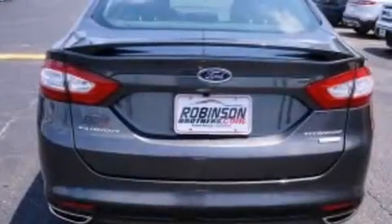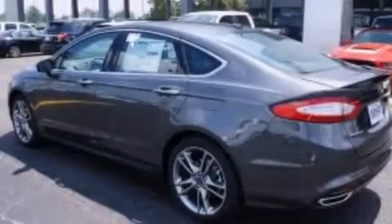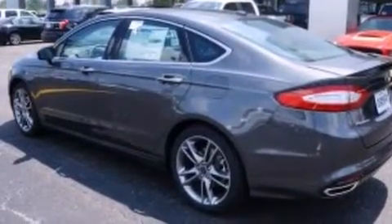Additional features include front and rear reading lights, an external temperature gauge, an engine immobilizer theft deterrent system, and an auxiliary power outlet.